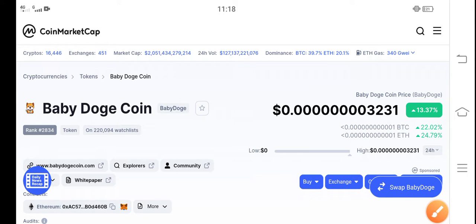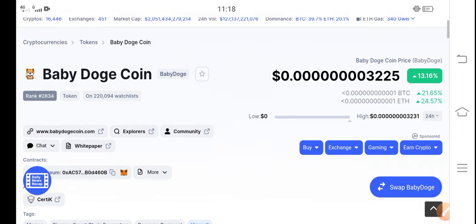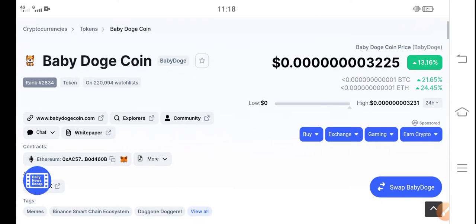The changes are going completely — it's a pumping situation right now. Very, very congratulations to all Baby Dutch Coin holders! Please click the subscribe button for more updates and more good news videos about Baby Dutch Coin.